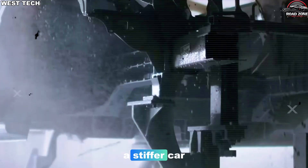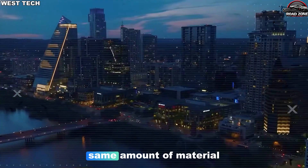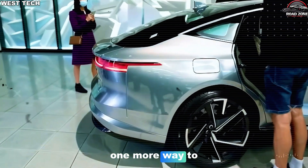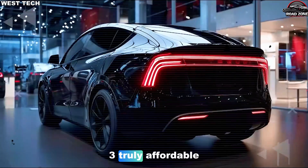For owners, it means a stiffer car, better handling, and potentially more range for the same amount of material. For Tesla, it means one more way to cut weight, cost, and complexity, while keeping the Model 2 truly affordable.